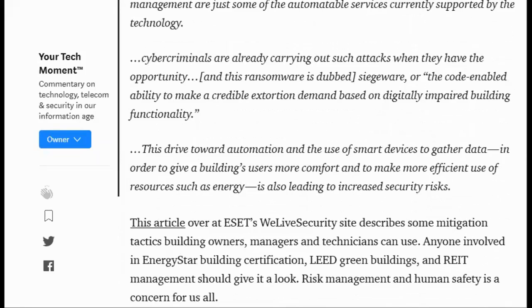This article over at ESET's We Live Security site describes some mitigation tactics building owners, managers, and technicians can use. Anyone involved in ENERGY STAR building certification, LEED green buildings, and REIT management should give it a look. Risk management and human safety is a concern for us all.